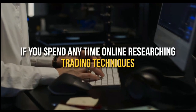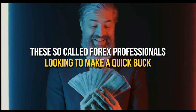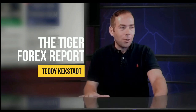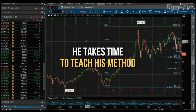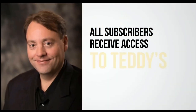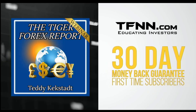If you spend any time online researching trading techniques, you've no doubt come across many folks who push Forex trading as a way to make big money quickly. Unfortunately, there are equally as many stories of so-called Forex professionals just looking to make a quick buck off aspiring traders. This is what sets Teddy Keckstatt's Tiger Forex Report off from the riffraff. Every Monday, former Chicago Mercantile Exchange member and author Teddy Keckstatt releases his Tiger Forex Report newsletter, diving into the complex world of Forex and teaching his methods. All subscribers receive access to archived live streams, providing university-level education. All first-time subscribers receive a 30-day money-back guarantee.